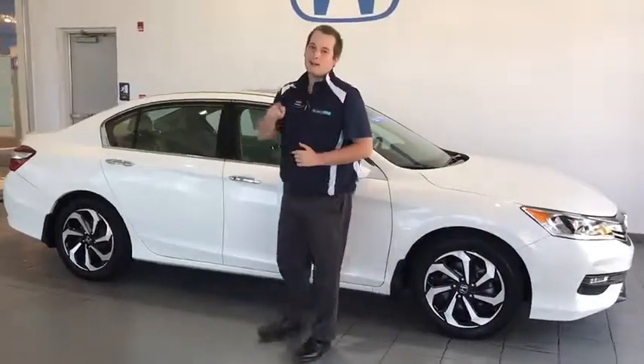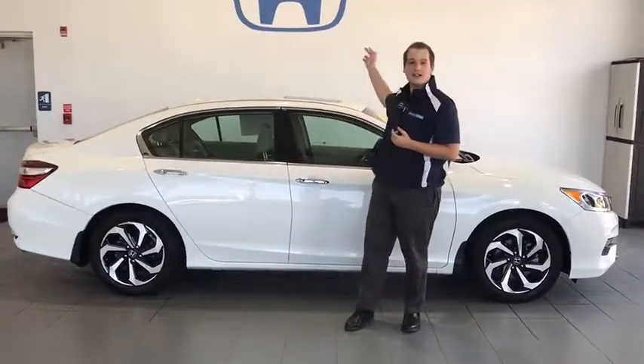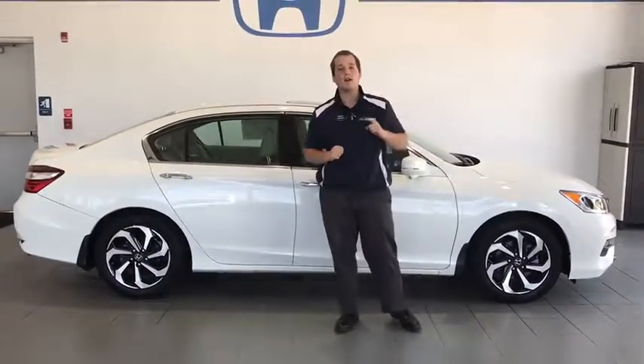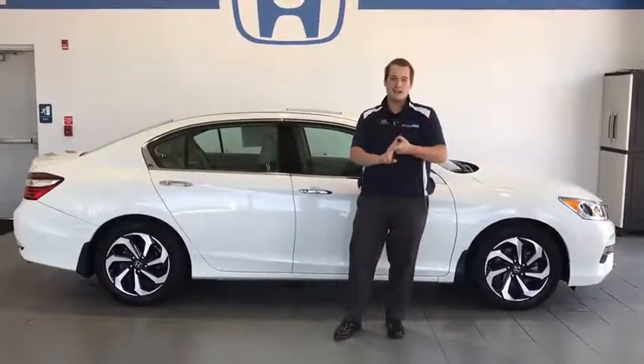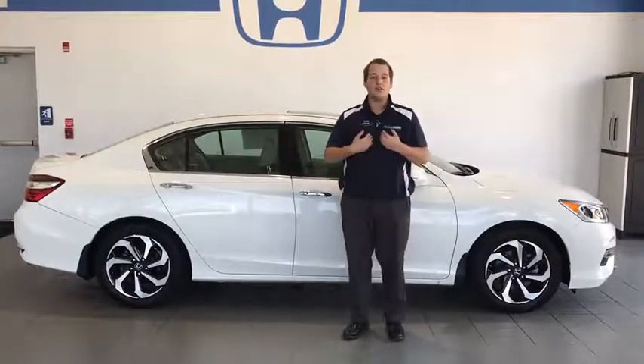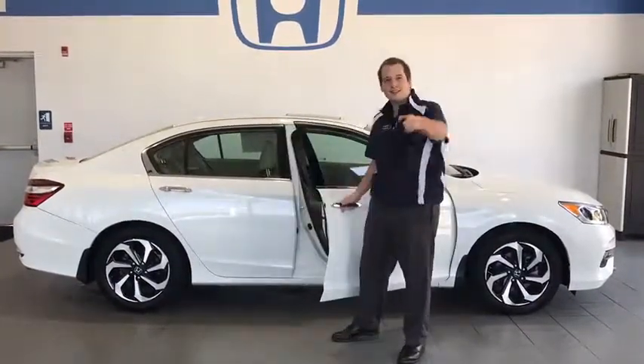Alright folks, this is a very sweet ride. Again my name is Sterling Grisso. I work at the Delaney Honda building across from the Walmart Supercenter in Indiana, PA. And if you guys want to ride somewhere in comfort, style, and safety — not only am I your salesman, we're your dealership, but this is your car.